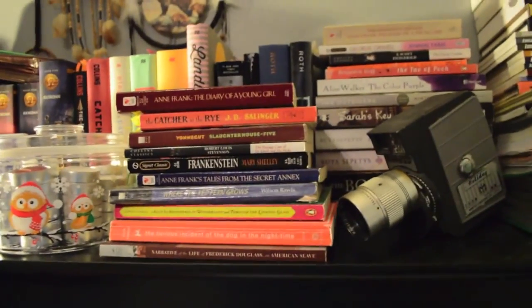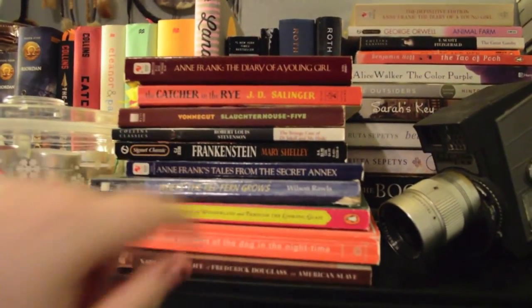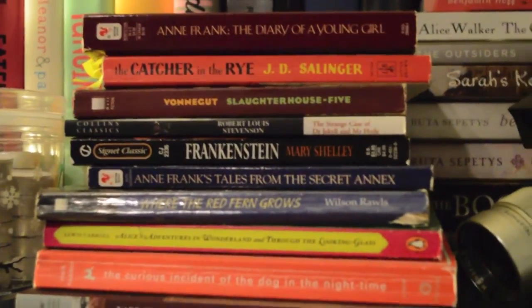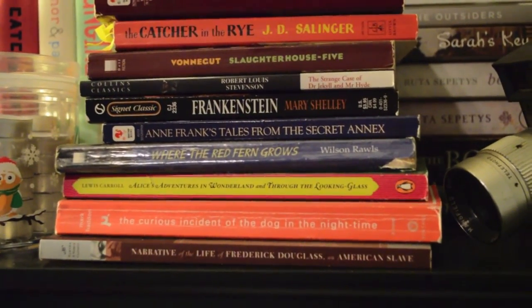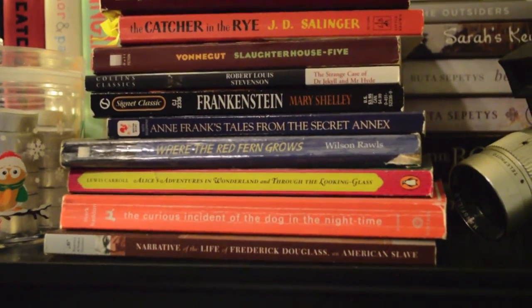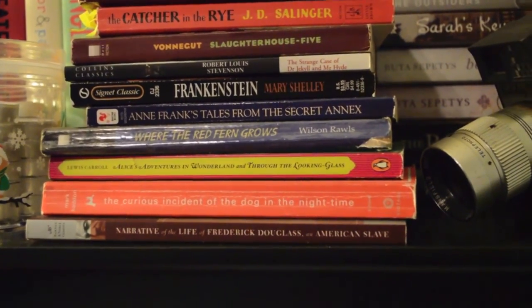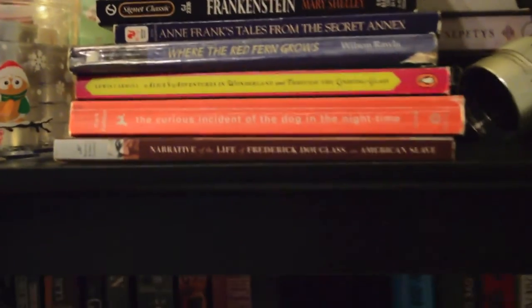So these are all my non-favorite classics. The top half is here and that's the bottom half. Starting up here: Anne Frank, The Diary of a Young Girl; The Catcher in the Rye by J.D. Salinger; Slaughterhouse-Five by Kurt Vonnegut; Strange Case of Dr. Jekyll and Mr. Hyde by Robert Louis Stevenson; Frankenstein by Mary Shelley; Anne Frank's Tales from the Secret Annex; Where the Red Fern Grows by Wilson Rawls; Alice's Adventures in Wonderland and Through the Looking Glass by Lewis Carroll; The Curious Incident of the Dog in the Night-Time by Mark Haddon; and Narrative of the Life of Frederick Douglass, an American Slave.